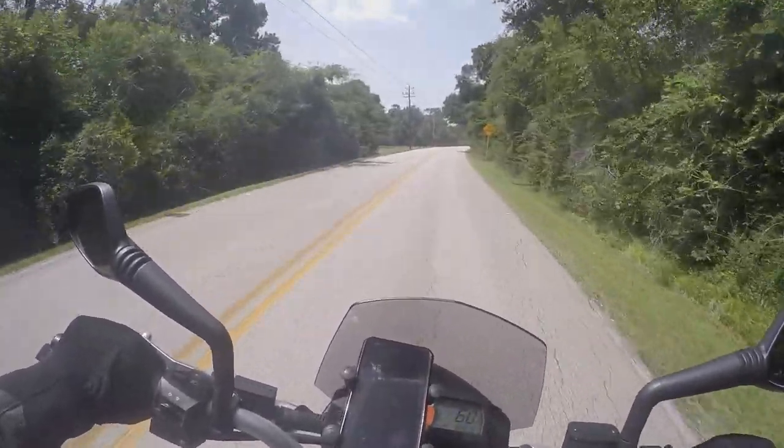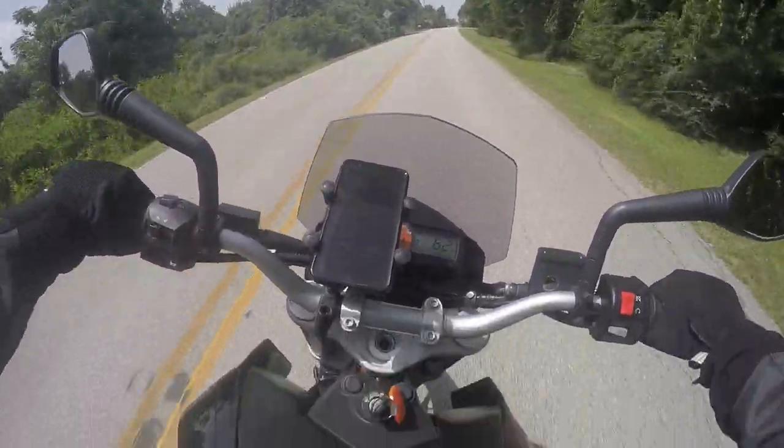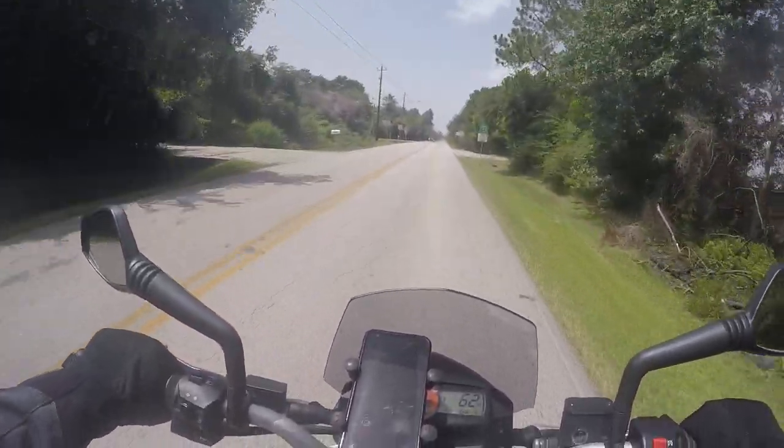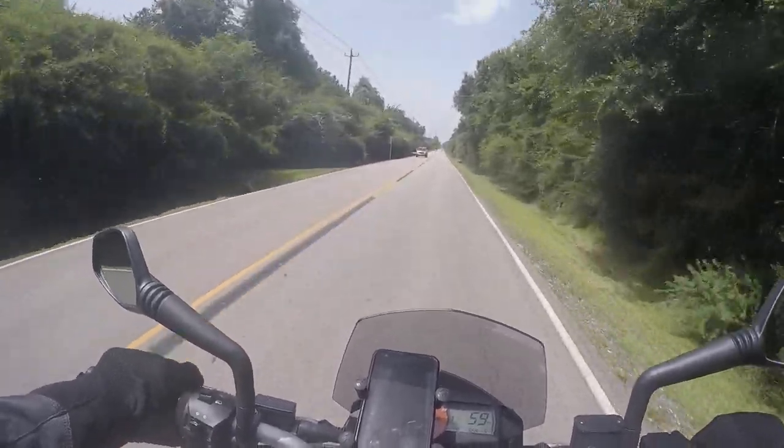Damn, definitely got more get up and go than the Vulcan S. This one's more sport bike-like. It looks like an adventure bike kind of with the windscreen and all that stuff, but it's very sport bike-like.